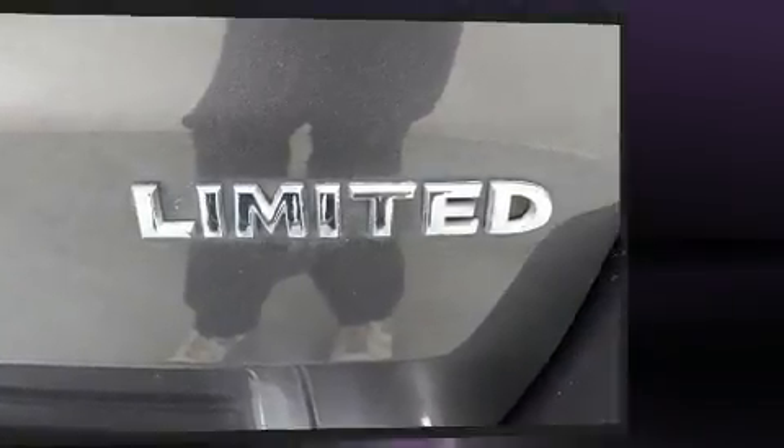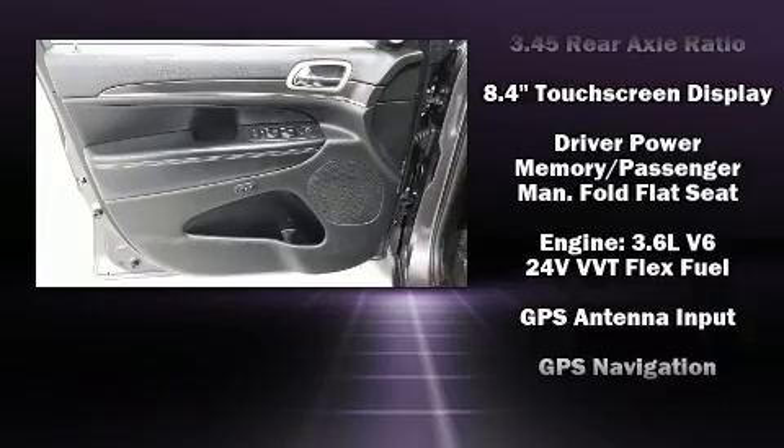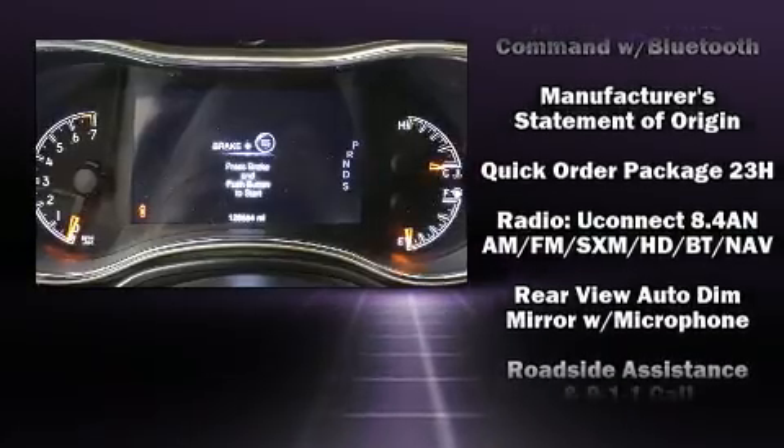Jeep also prioritized safety and security with features such as dual front impact airbags with occupant sensing airbag, head curtain airbags, traction control, anti-whiplash front head restraint, a panic alarm, and four-wheel disc brakes with AVS.